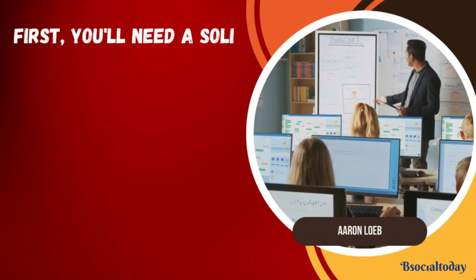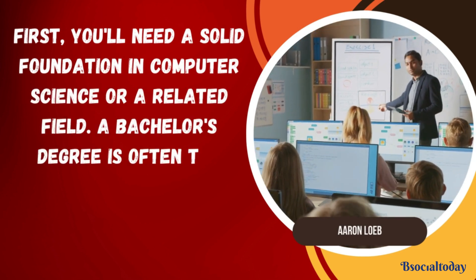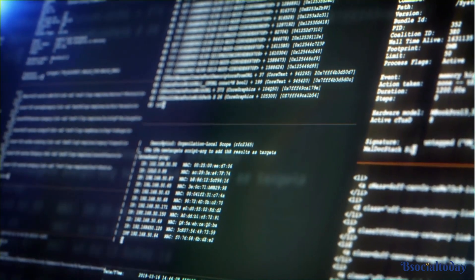First, you'll need a solid foundation in computer science or a related field. A bachelor's degree is often the minimum requirement, but a master's degree can give you an edge. Take courses in networking, programming, and operating systems to build your technical skills.